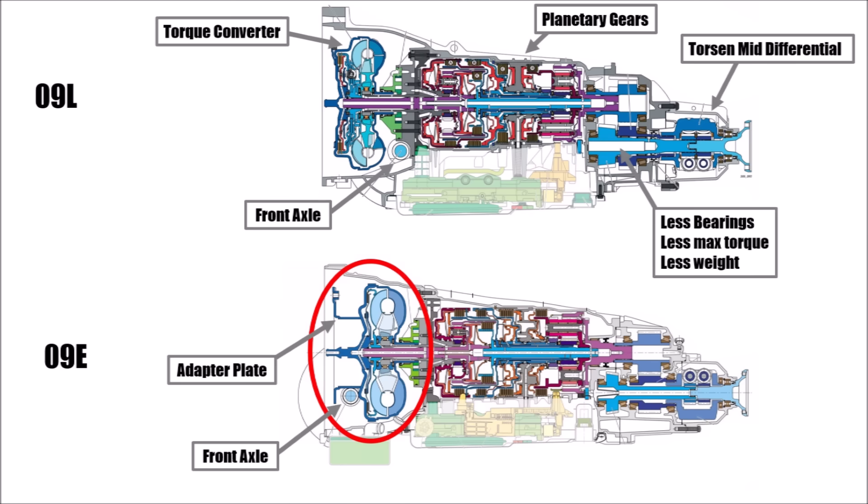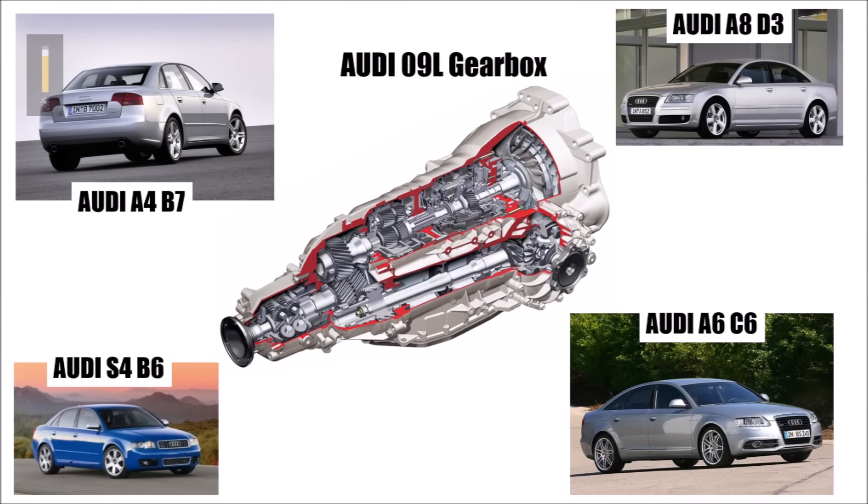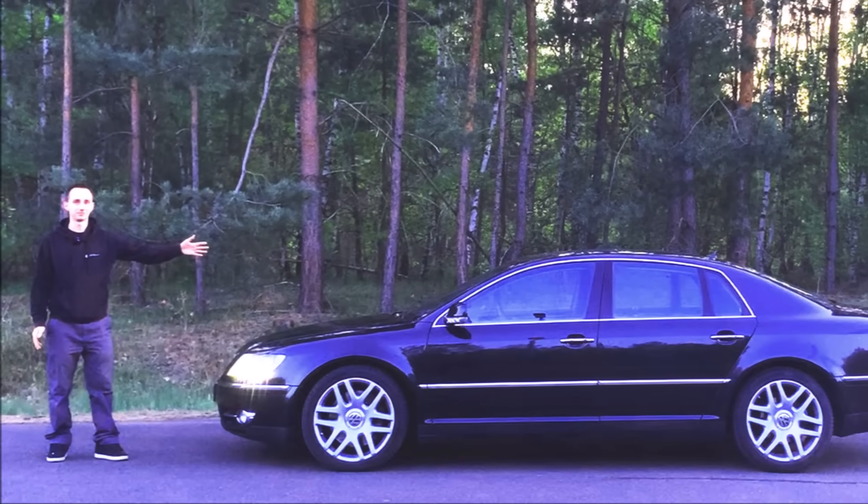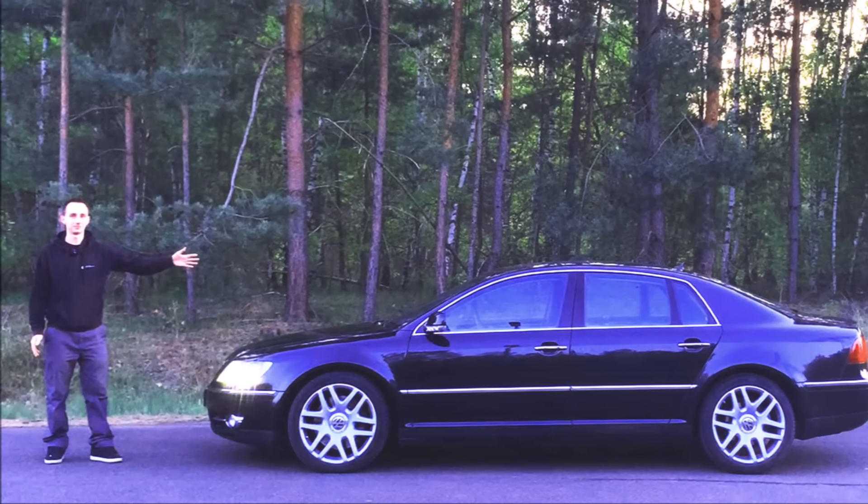Because the weaker engines were also the shorter ones. The 09L gearbox was used for the S4 B6 and B7 generation, C6, and later models of the D3 with weaker engines. And also my Phaeton 3L TDI has this 09L transmission.